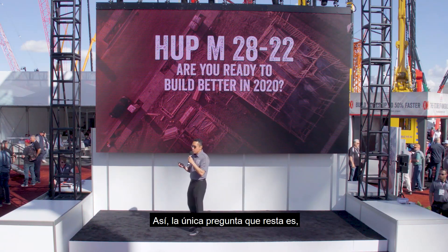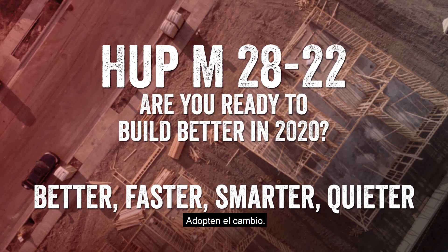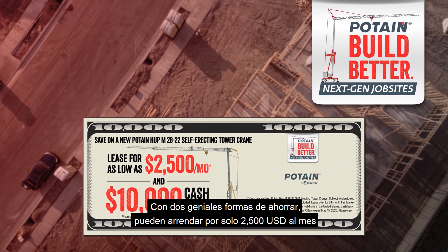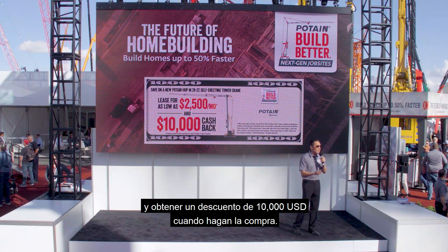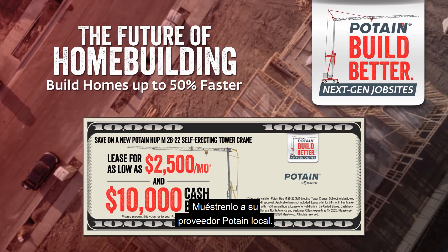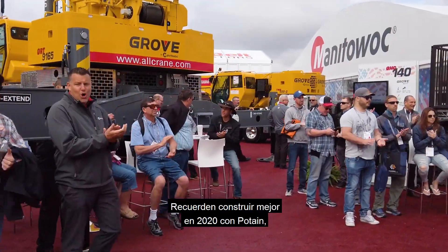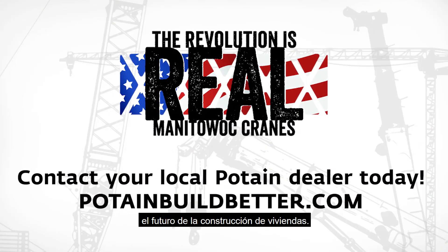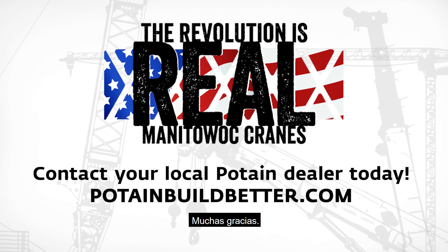Are you ready to build better, faster, and smarter in 2020? Embrace the change and build better, faster, smarter, and quieter with Potain self-erecting tower cranes. Now is a great time with two great ways to save: get a lease for as low as $2,500 a month, or take $10,000 off when you purchase. Take advantage of your sales voucher and present it to your local Potain dealer. Remember to build better in 2020 with Potain — the future of home building. The revolution is here. Thank you very much.